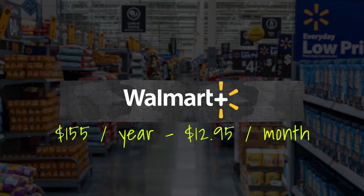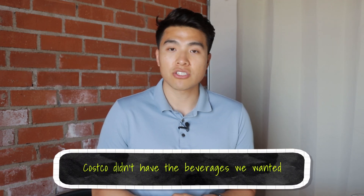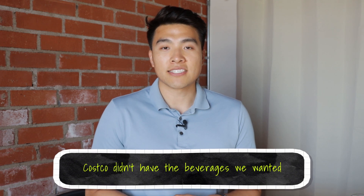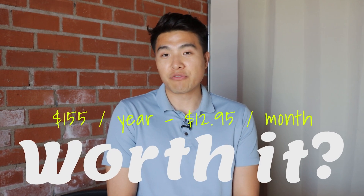Another pro was the Walmart Plus, a $155 annual subscription. It comes out to be $12.95 a month for Walmart Plus and that comes with free shipping. It came into use one time when we went to a bachelor party in Austin and they didn't have a Costco nearby. They had better selection at Walmart and because I had it for free delivery, we got all the stuff for the bachelor party. I did use it one time and for the $155 I don't know if it's worth it, but it did come in handy when I needed it.